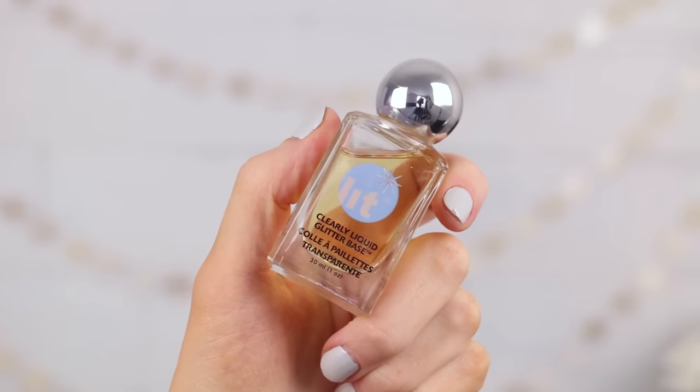It holds the glitter in place the best. The other one is geared more towards loose glitter, and the one that I really like is by the company Lit, and it is their Clearly Liquid Glitter Base. This isn't my absolute favorite as a primer for all glitter eyeshadows, but anything that's in loose form, this is a really good one for. I use this if I want to do glitter on the lips, or I really want some nice, sparkly bling on the eyes — it's a fantastic kind of glitter glue.